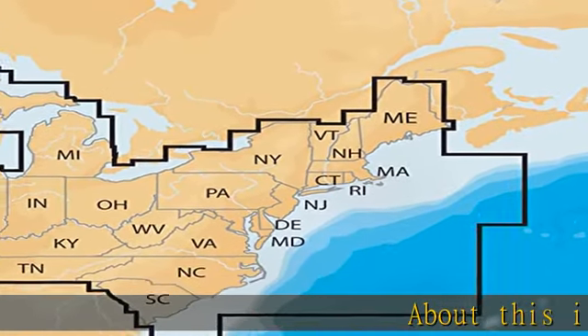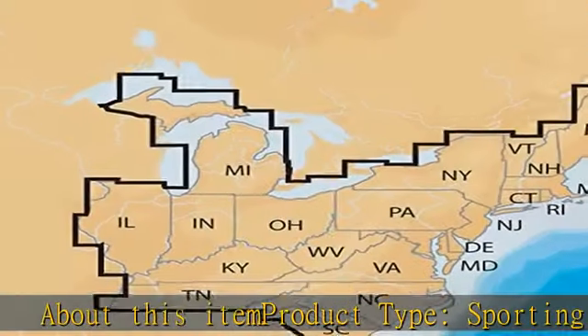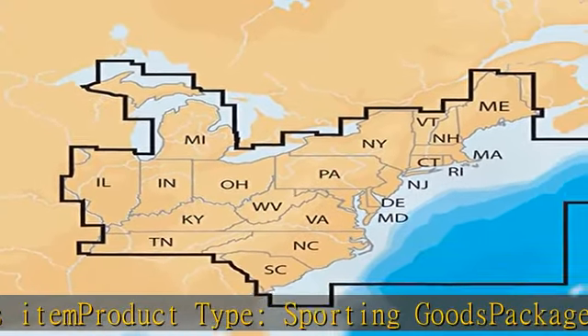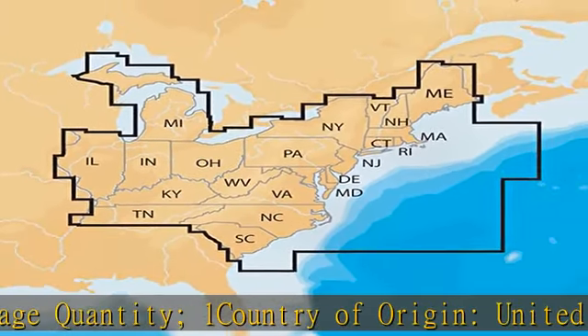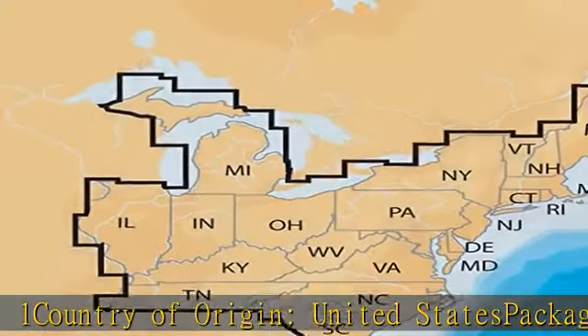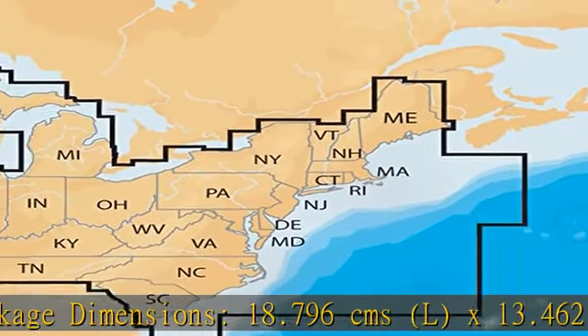About this item: product type sporting goods, package quantity one, country of origin United States, package dimensions 18.796 cms L x 13.462 cms W x 2.286 cms H. Check the link in the description to get this product today at the best price.